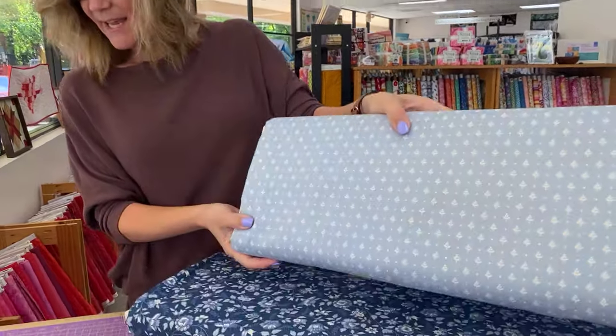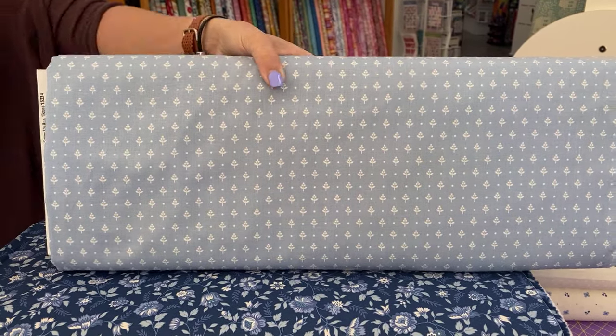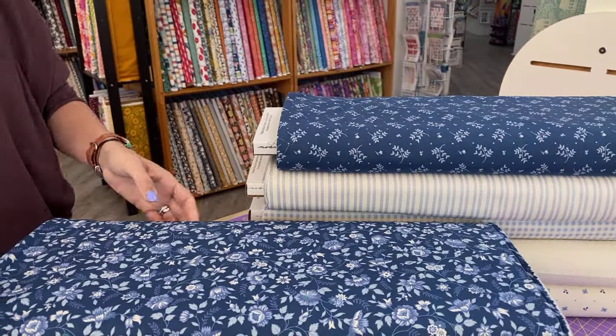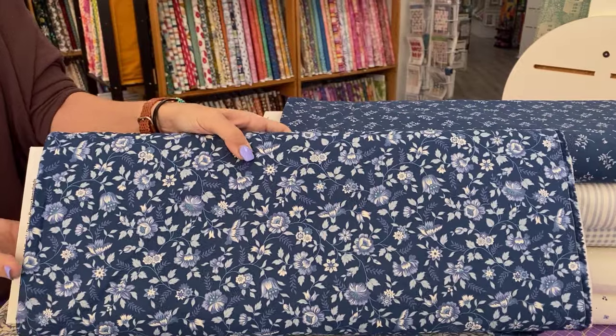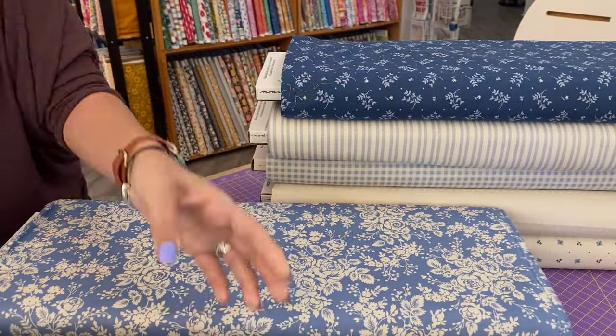Now, for today's fabric, we have Blueberry Delight. Anne of Bunny Hill Designs has combined florals, checks, stripes, and tiny prints to bring you Blueberry Delight. The colors are fresh with a touch of cream to soften the whites. And this is by Moda Fabrics.